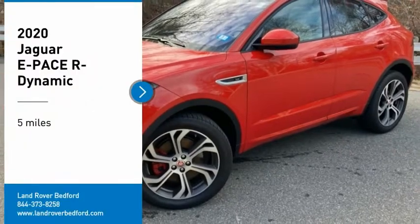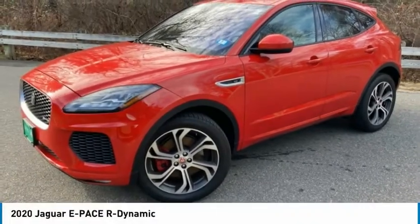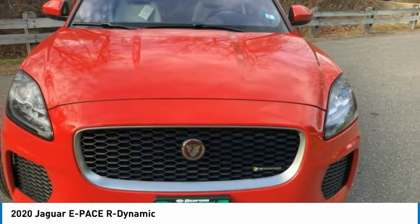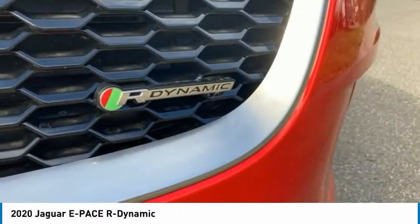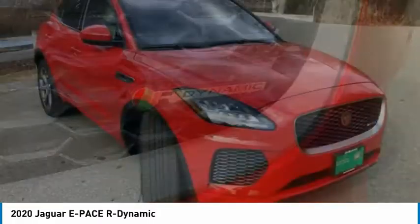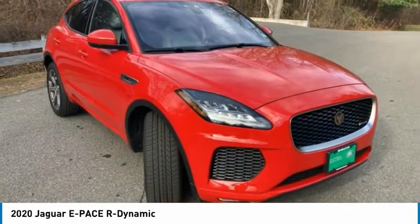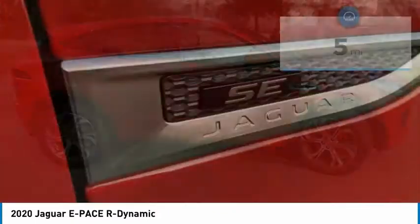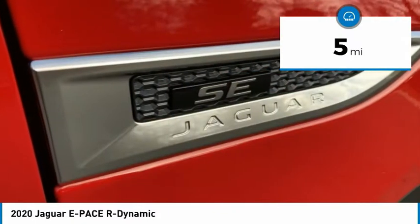You are going to love the 2020 E-Pace. The Jaguar E-Pace Sport Utility Vehicle offers an athletic-looking exterior and technology that will impress. The E-Pace is a perfect blend of vast luxury in a compact SUV body. This vehicle has less than 100 miles.